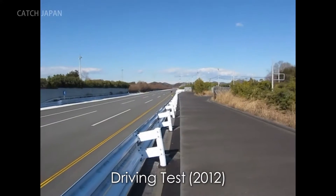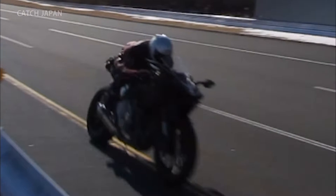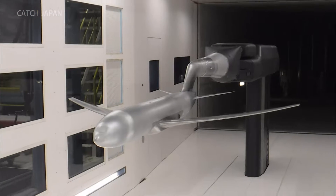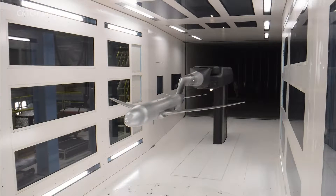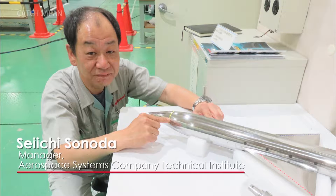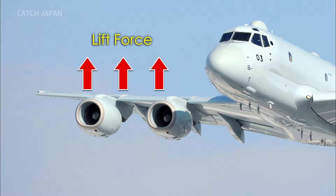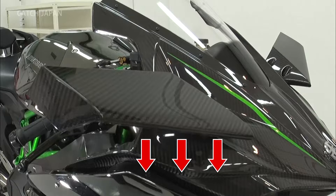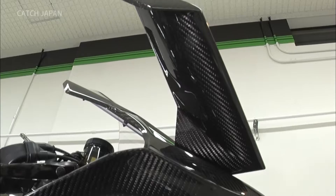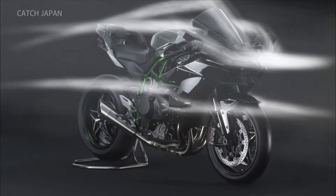However, a new problem arose during testing. With so much speed, there was a danger of the front wheel lifting off the ground. Ichi reached out to a division that manufactures aircraft frames, and expert engineer Seiichi Sonoda proposed a solution — applying his experience of aircraft design to integrate aircraft wings into the motorcycle design. Installed upside down, wings create a downward force. This innovative redesign not only helped reduce the front wheel lift, it also made the motorcycle more agile.